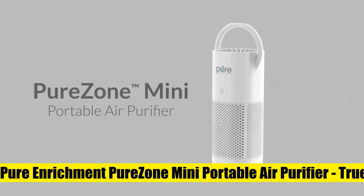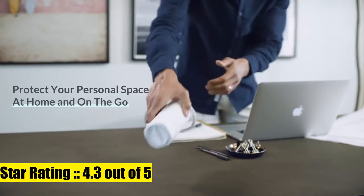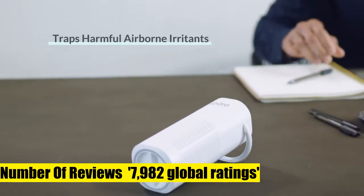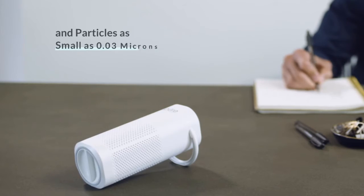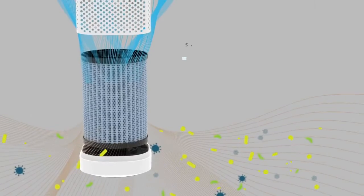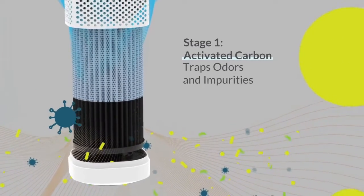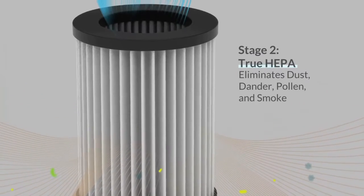Pure Enrichment PureZone Mini Portable Air Purifier with True HEPA Filter. 2-Stage Air Purification cleans your personal air from 99.97% of dust, pollen, pet dander, smoke, and odors. Stage 1 is an Activated Carbon Pre-Filter; Stage 2 is a True HEPA Filter. Versatile design — whether upright or on its side, an innovative adjustable handle allows this portable air purifier to adapt to suit your needs.